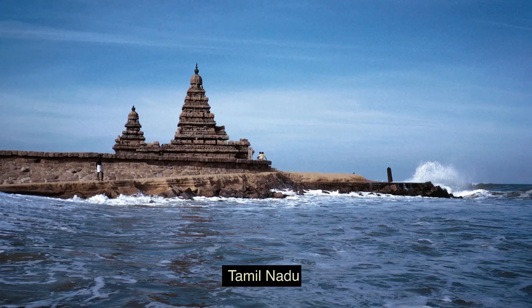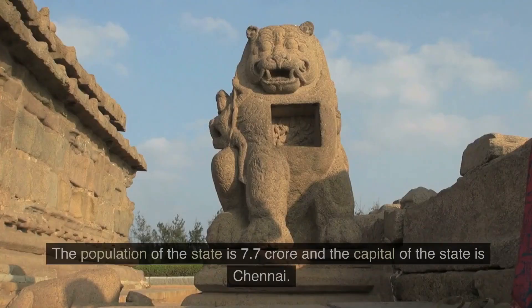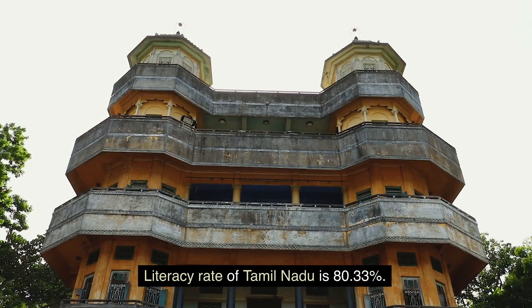10. Tamil Nadu. Tamil Nadu covers a total of 130,058 square km area. The population of the state is 7.7 crore and the capital of the state is Chennai. Literacy rate of Tamil Nadu is 80.33 percent.